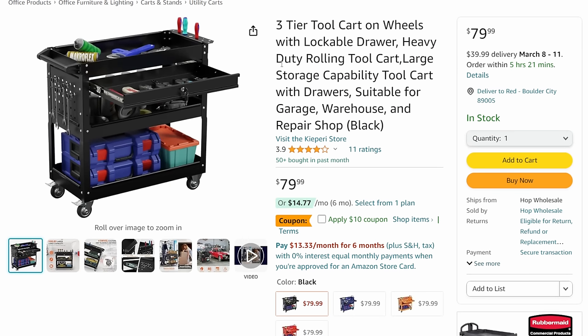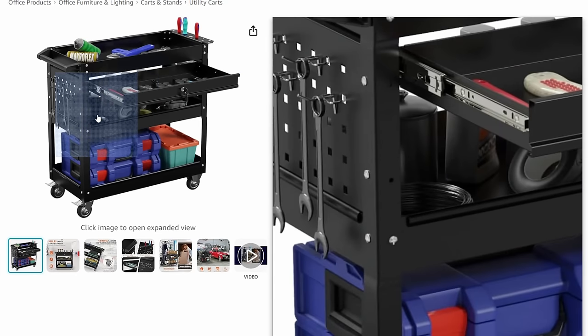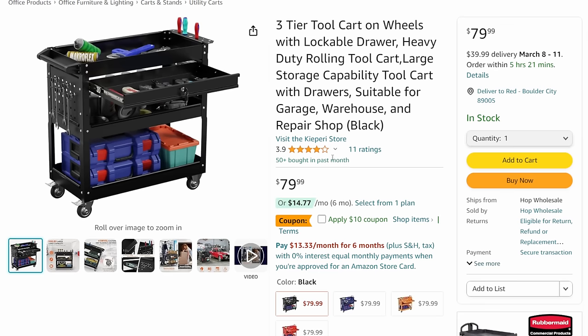Three-tier tool cart - check this out. Single drawer tool cart with a pegboard-style panel on the side, screwdriver holder on the right, handle on the left, two swivel locking wheels. For 80 bucks - usually a hundred dollars would be a decent price - with 10% off that takes it down to $70. Finding a three-tier cart, much less one with a locking drawer and a pegboard panel on the side, for $70 - that is a ridiculous price for that.